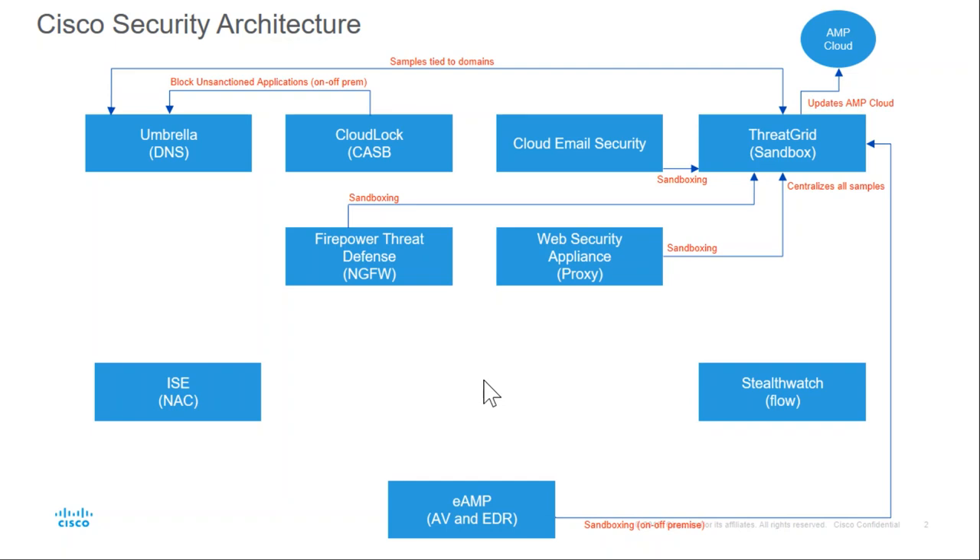Endpoint AMP from Cisco allows you to run antivirus and endpoint detection and response as a single client. Some customers may have an existing AV product and leverage Cisco for endpoint detection response — the advanced threat side. But the idea is that you could use it as pure-play AV with endpoint detection and response combined. What's key here is that sandboxing is available, and it's both on and off-premises. So I'm now getting visibility regardless — if I want to send a sample and the asset is off-prem, I have the ability to do that.